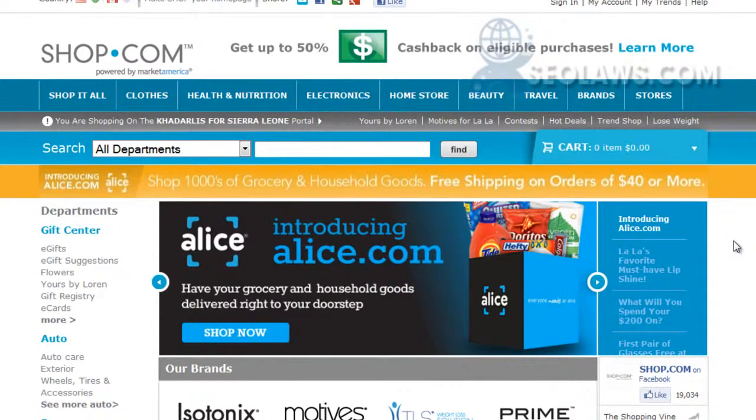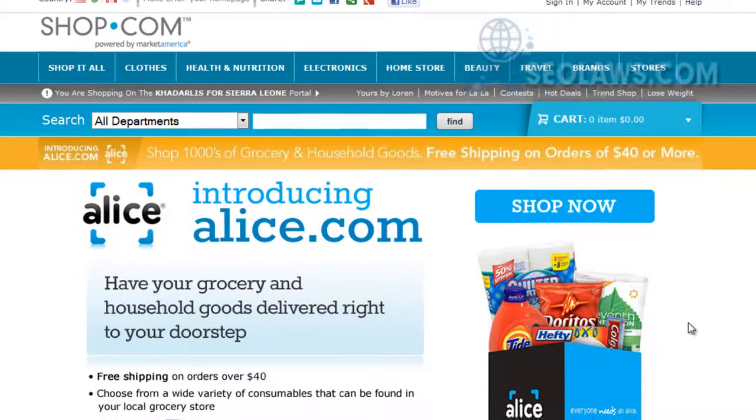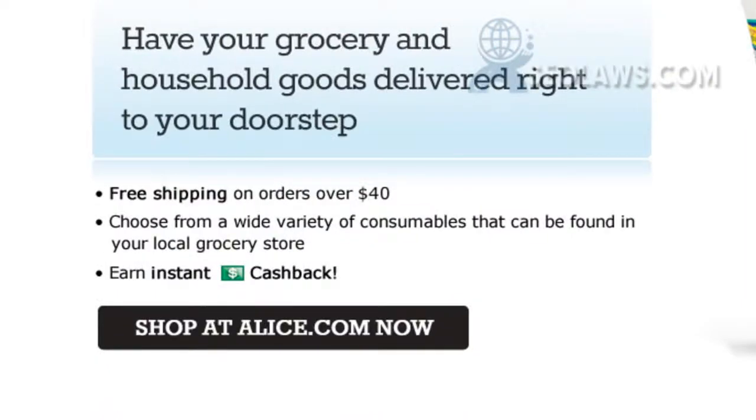So we'd be helping people in Africa — how about that! Moving on with alice.com, we can now shop our local groceries and get household goods delivered right to your doorstep. Free shipping on orders over forty dollars. Choose from a wide variety of consumer goods found in your local grocery store and earn a little bit of cash back. So I click on shop at alice.com.